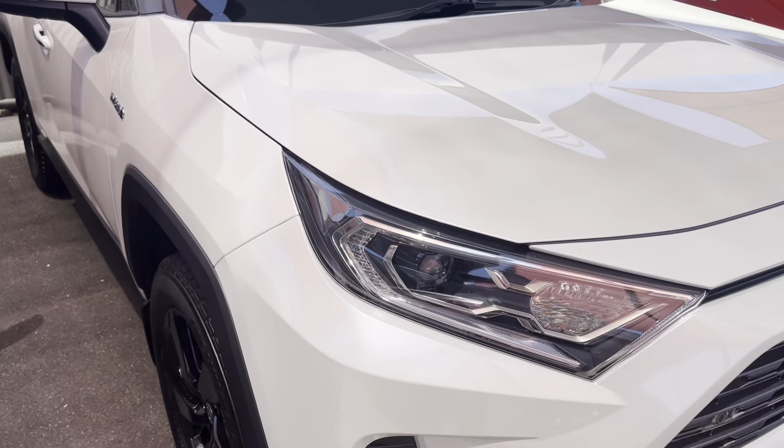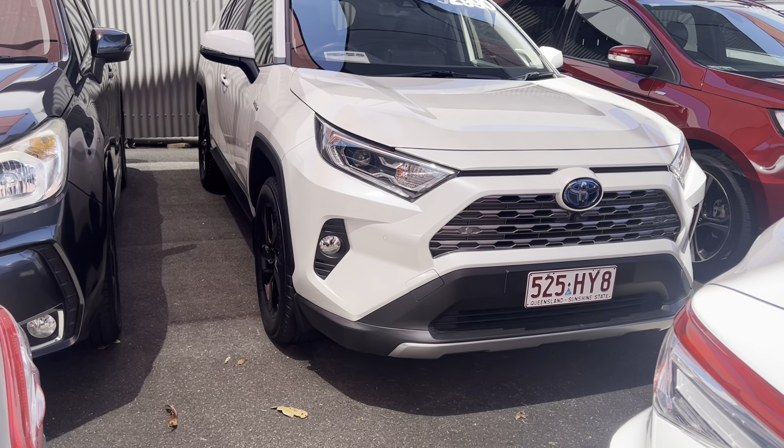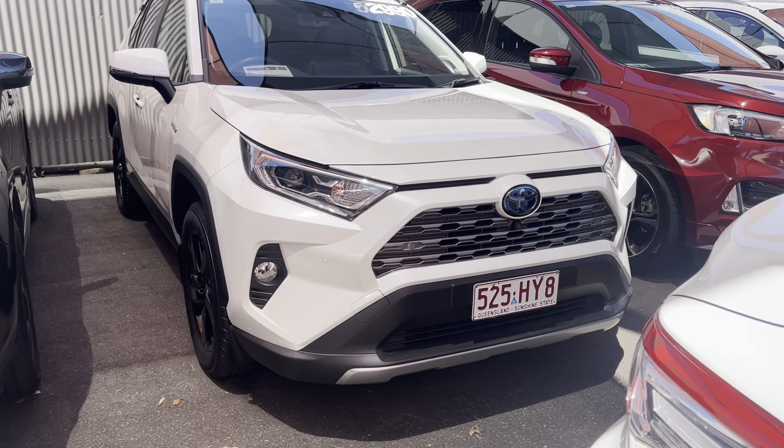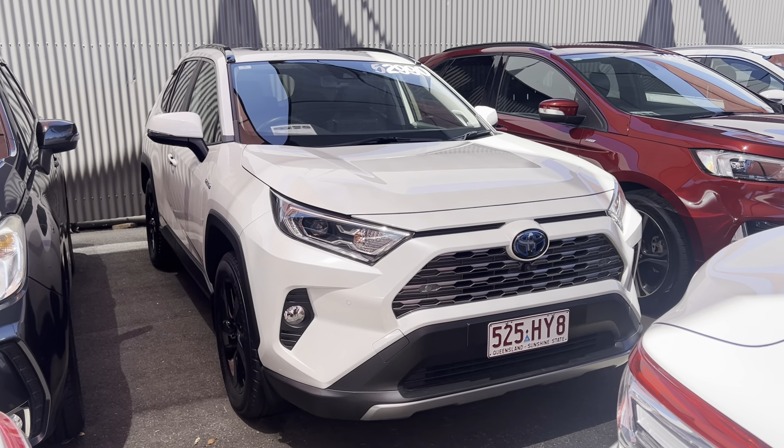We'll go through the service history book for you, Arena. First service done at 18,000 kilometers. 37,000 kilometers — all done through Turda. And the last service was done at 65,023 kilometers. The car is sitting at 65,037, so it's just been freshly serviced — only 14 kilometers ago, barely moved since it was serviced. The next service is due June next year or at 80,000 kilometers, whichever occurs first. Very good service history, all owner's manuals and documentation in there as well.